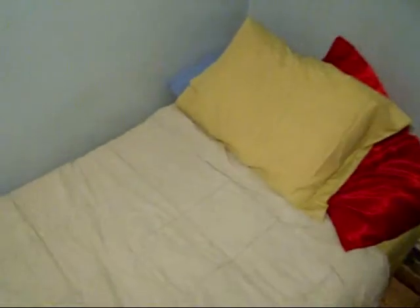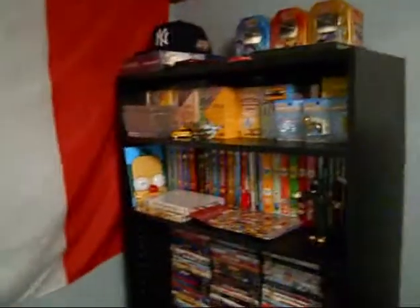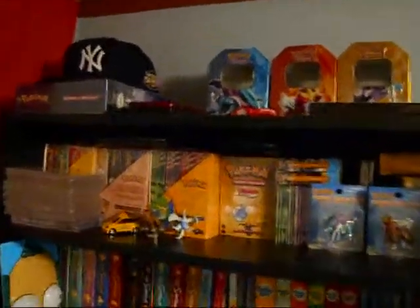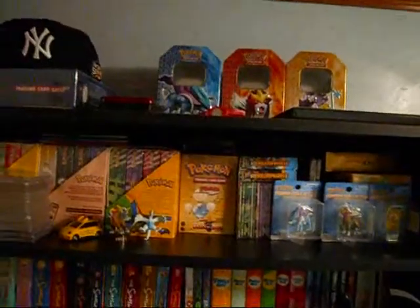My flag, my bed. Then I got my shelf here. The top shelf is Pokemon stuff.